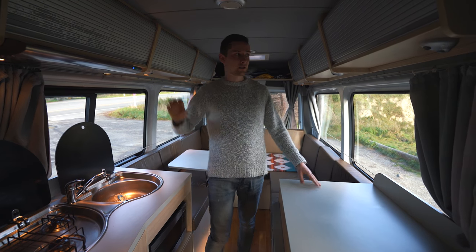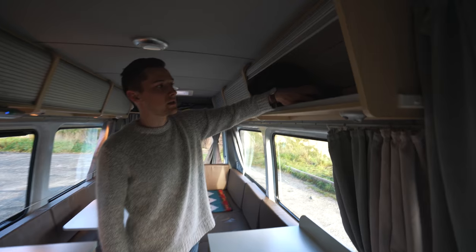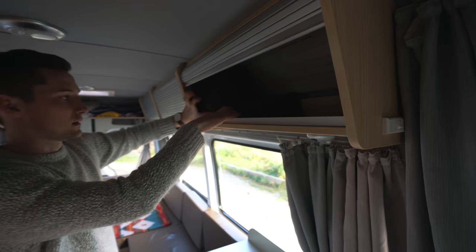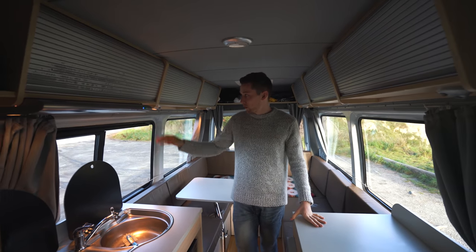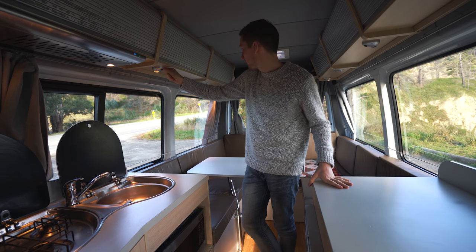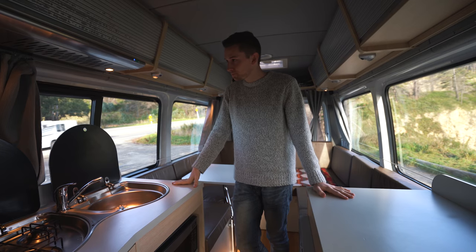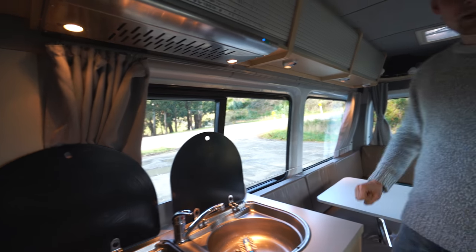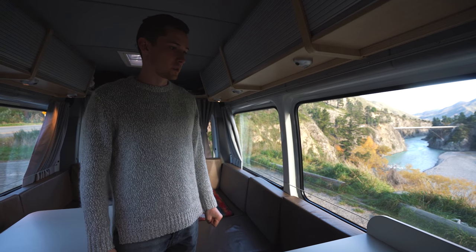All along the top of the van you have these nice cabinets. They aren't too deep, but they provide a nice width and length, making it possible to stuff a bunch of clothes in there. All along you also have these nice down lights with simple on/off switches right on the light itself. They provide a nice warm tone in the cabin when it's dark outside. You can also see these curtains tucked away around the sides, and it comes with a little bungee cord thing which keeps them in place while you're driving.